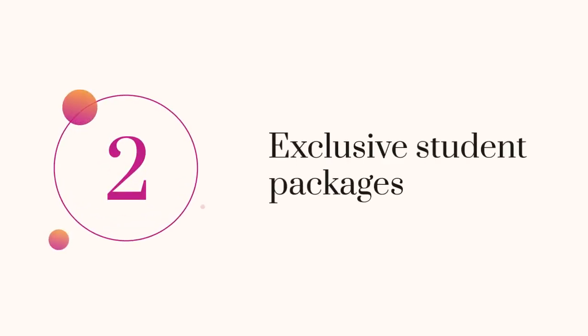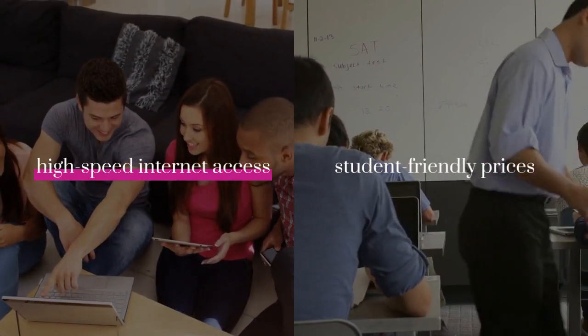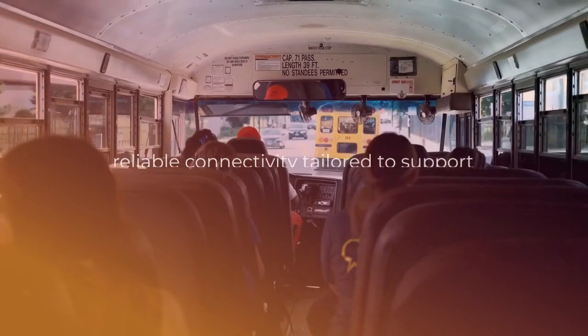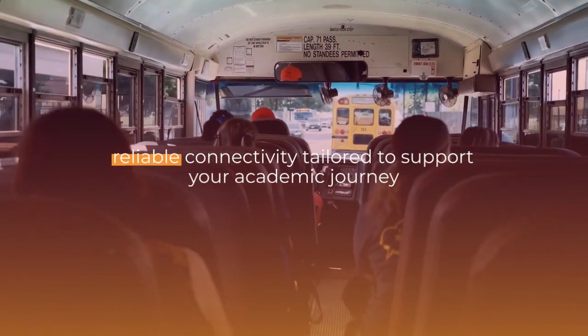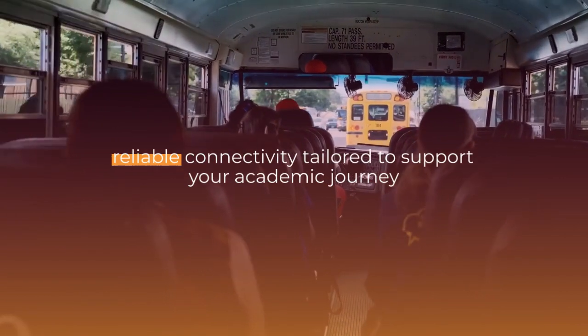2. Exclusive Student Packages. Get ready for high-speed internet access at student-friendly prices with exclusive packages. It's like having a backstage pass to reliable connectivity tailored to support your academic journey. Open to all students.